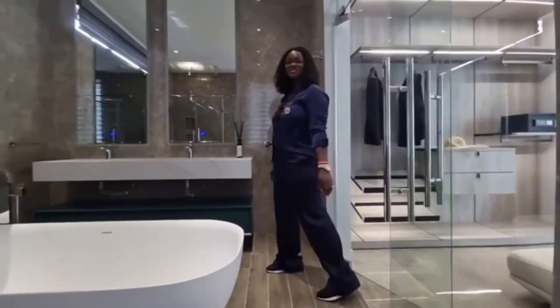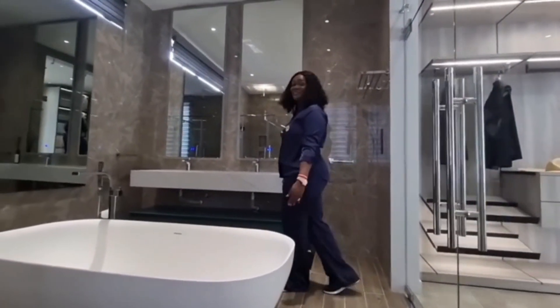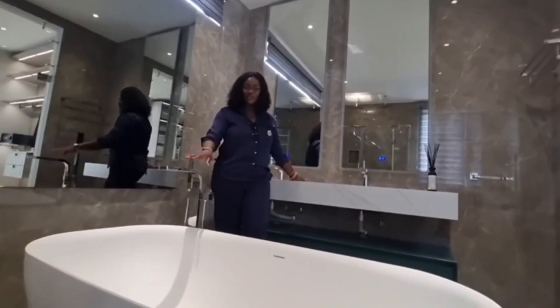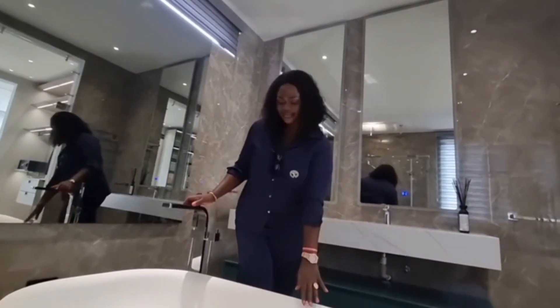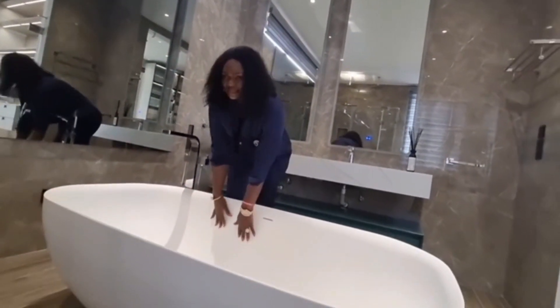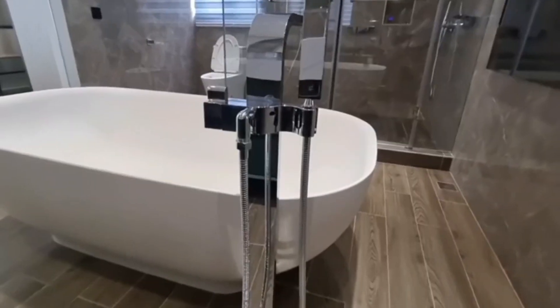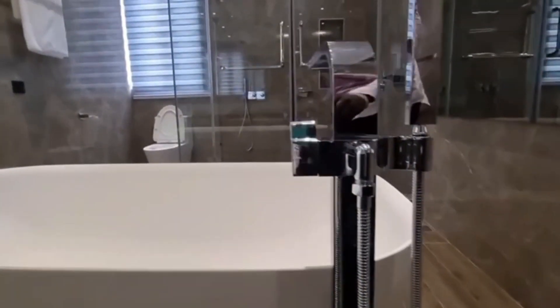The spa-like bathroom is a heaven of tranquility — an escape from the hustle and battle of life. It's a space of ultimate luxury where you can pamper yourself, relax, and enjoy a few moments of unapologetic indulgence.